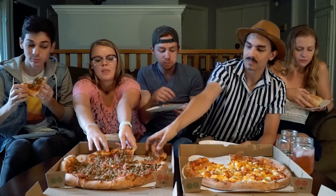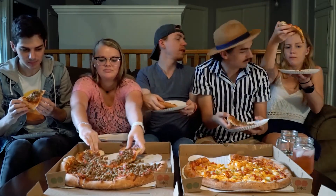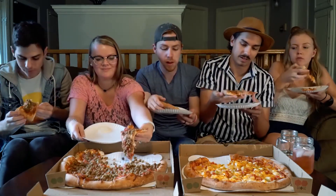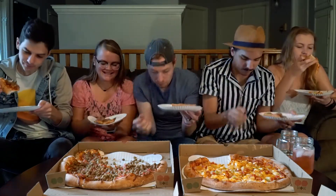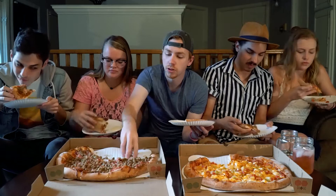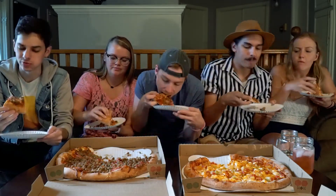Oh, this is good. This is pretty good. It's floppy though — look at that, it's very floppy. Toppings do not stay on. But they have so many toppings on them. There's ground beef all over the floor now. Look how much extra ground beef is on this. I just need to fold this — it's just absolutely covered.